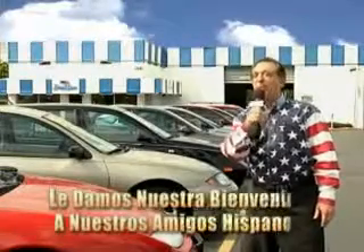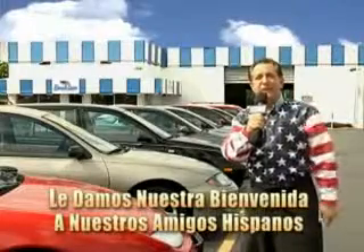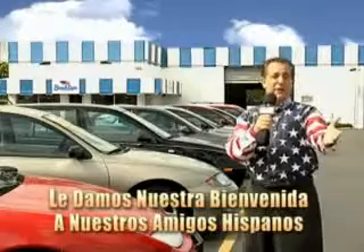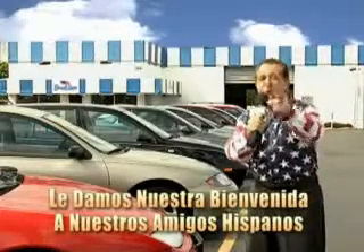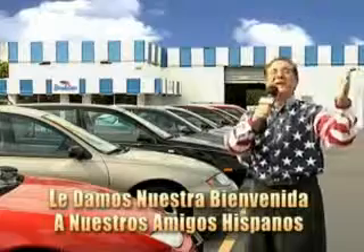Welcome to Beach Cars' Incredible Parade of Values, where we price to sell. You want to buy late models for less? Well, you've heard of one-price pricing, blue book pricing, warehouse pricing, and wholesale pricing. But for well over 40 years here in Palm Beach County, you've got Beach Cars pricing. And now you can see for yourself — we always sell for less.